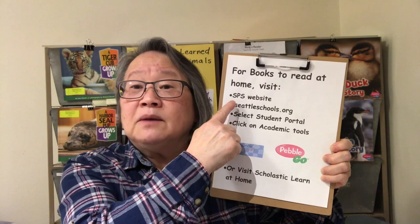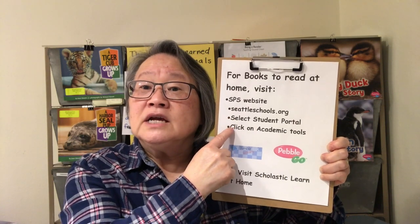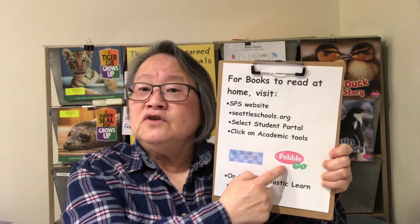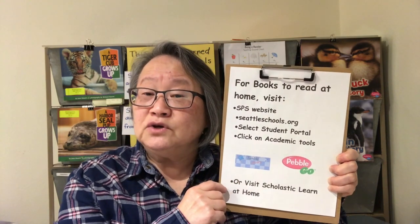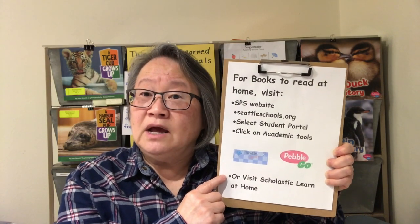Now it is time for you to do your job. Today you'll be doing some independent reading. Look for a nonfiction book — that means a book about a true thing. If you do not have a nonfiction book at home, you can use your computer, laptop, or tablet and go to the Seattle Public Schools website at seattleschools.org, select student portal, click on academic tools. You might find a nonfiction book in TumbleBooks or PebbleGo, or visit Scholastic Learn at Home.